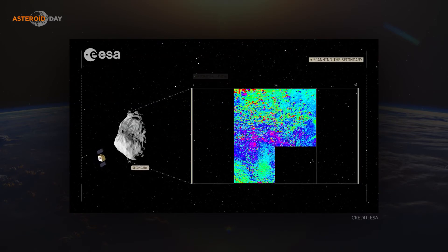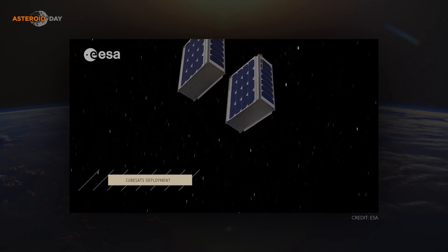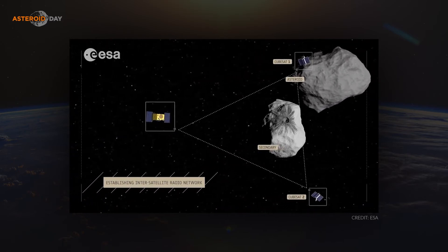We'll get a thermal model of the asteroid with an infrared camera provided by the Japanese Space Agency, take visual and hyperspectral images, and deploy two CubeSats carrying a low-frequency monostatic radar to understand the internal structure of the asteroid — like an X-ray. We'll also land on the asteroid and, with accelerometers, measure the coefficient of restitution on the surface to understand how elastic it is. All this data will be shared with the world community to give great clues about the kinetic impactor technique for future use.